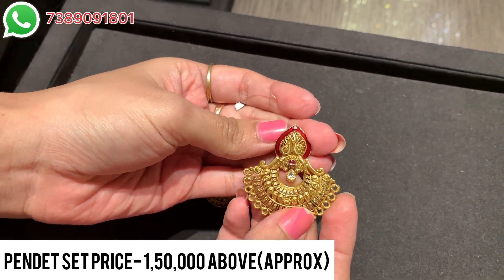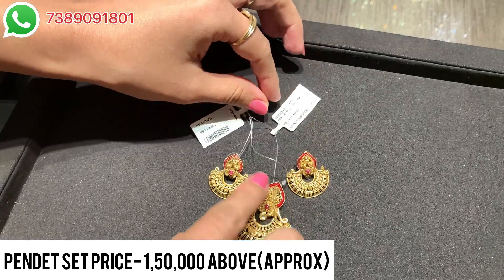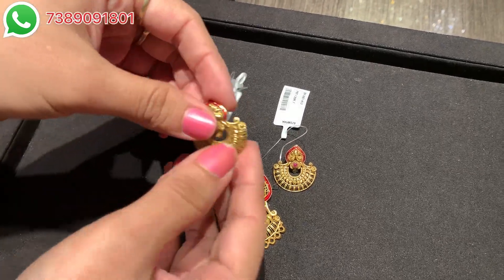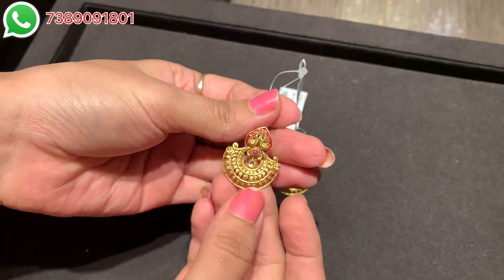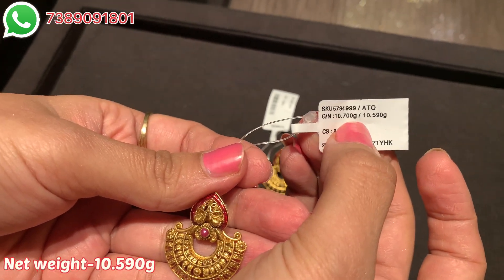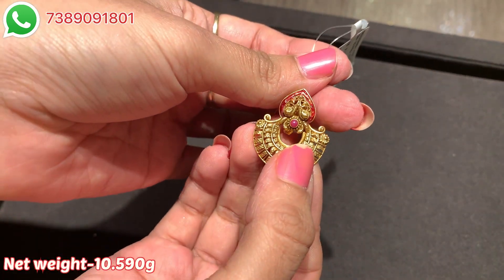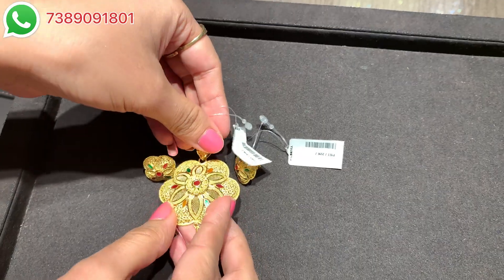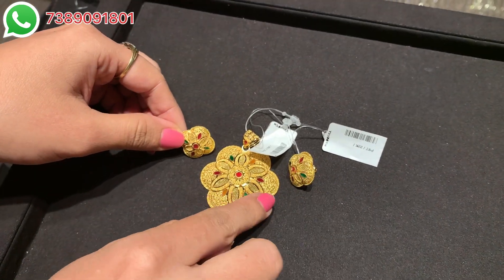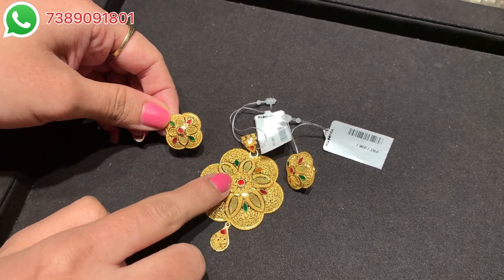You can buy this separately if you like, or you can buy it in a pair. In a pair you have about 1 lakh 50 thousand to 2 lakh rupees approximately. This is the earring — it follows the same kind of pattern as the pendant. Both earrings together weigh 10.700 grams. This is the SKU code of the earring. Look at the very glossy finish in both the pendant and the earring — you can see this nice mesh work.